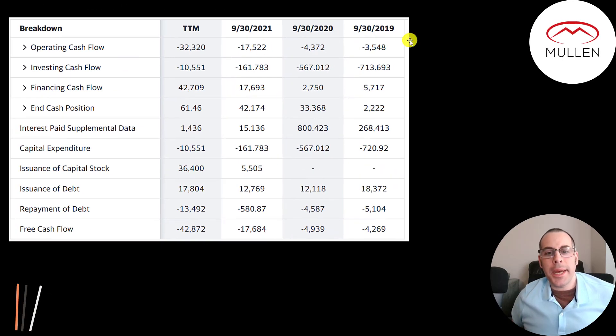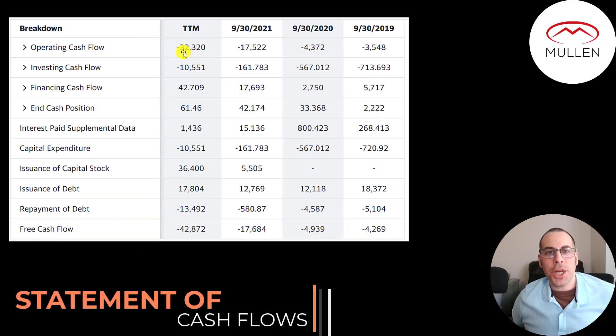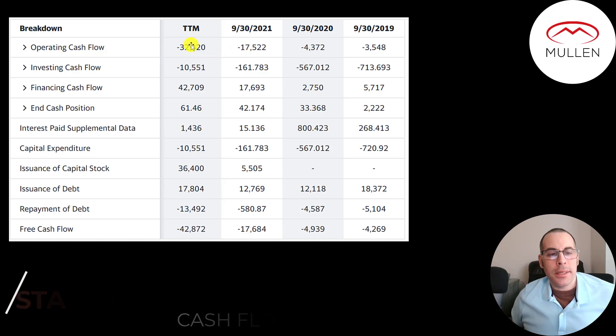This is the company's statement of cash flows. The top line is operating cash flow — that's how much cash the company loses from its operational business. They lost $32 million in a trailing 12 months. CapEx of $11 million went towards their factory in Tennessee. Operating cash flow minus CapEx gives you free cash flow. They're running their business on debt and equity, adding $18 million of debt in 2019, then $12 million, $13 million, and $18 million. They did pay down $13.5 million in a trailing 12 months and added $5.5 million of stock in 2021, and $36 million in a trailing 12 months. Their CapEx pretty much equals their investing cash flow, so they're doing everything organically with no business acquisitions.